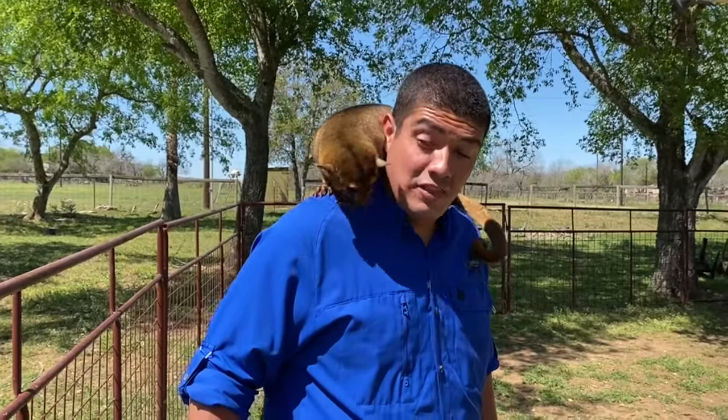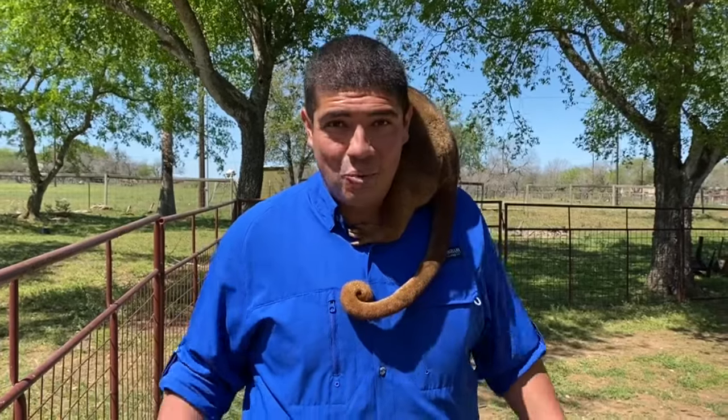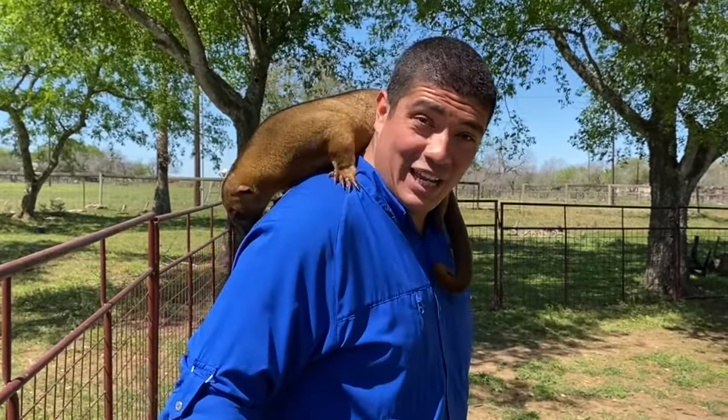Hey guys, welcome to the Wild Side. This week we're talking all about this cute creature from South America. What is it? Well, let's walk on the Wild Side of the kinkajou.